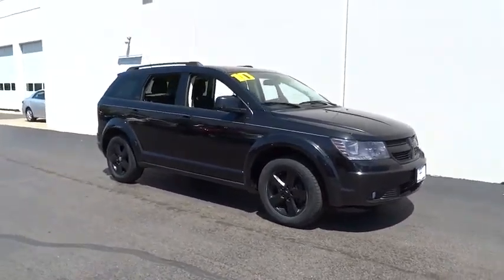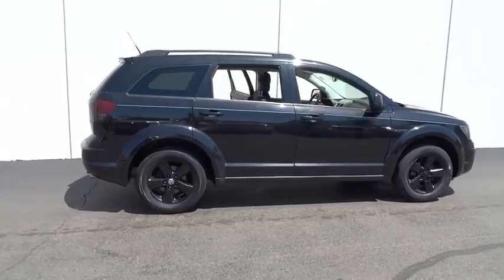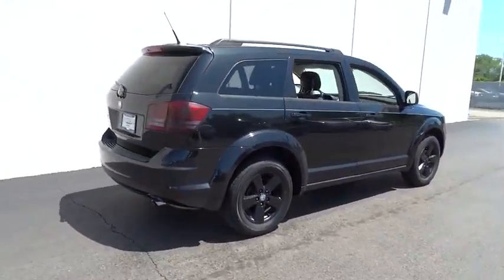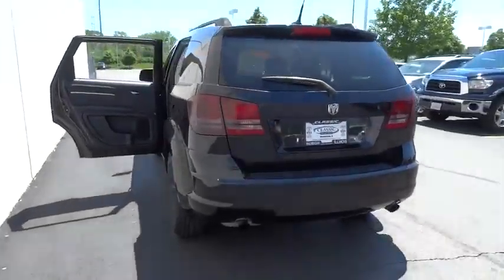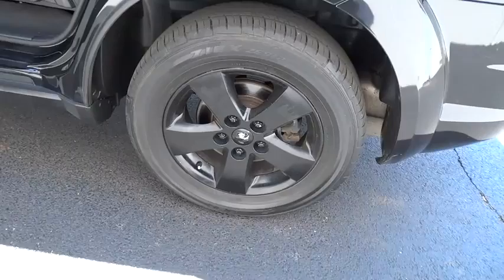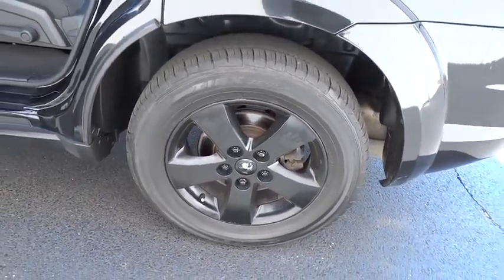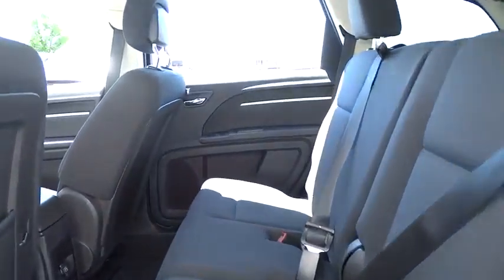2010 Dodge Journey. The Dodge Journey combines the practicality of an SUV with the comfort of a car, all while boasting a style all its own. The Journey's optional third row seat, along with innovative features like a chilled beverage cooler and in-floor storage bins, make it a good and affordable alternative to a traditional minivan, priced below $15,000.